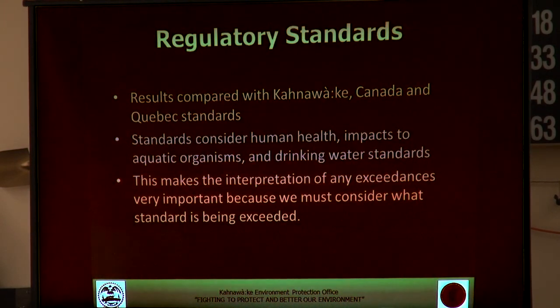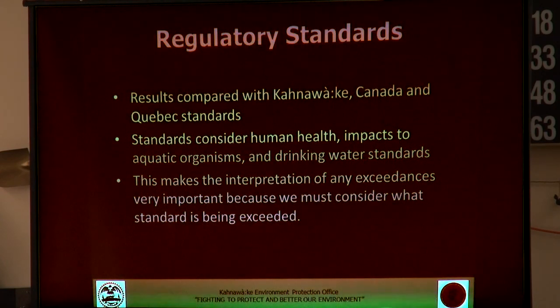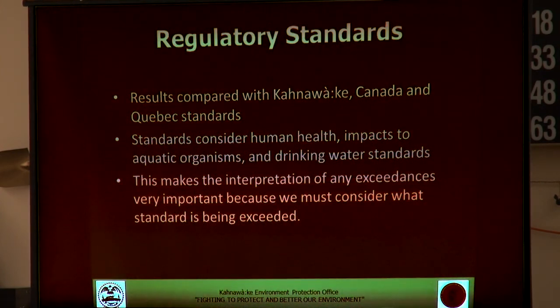Once all samples were collected, they were compared to a number of different regulatory standards — those available in Kahnawake, Canadian standards, as well as Quebec standards. The standards consider various thresholds, including human health, impacts to aquatic organisms, and drinking water standards. It's important to remember all the different things that results were compared to. For example, in some of the groundwater samples there were exceedances of iron from a drinking water perspective, but that's not necessarily a concern here because nobody is drinking that water — it's just being pulled out of the ground.